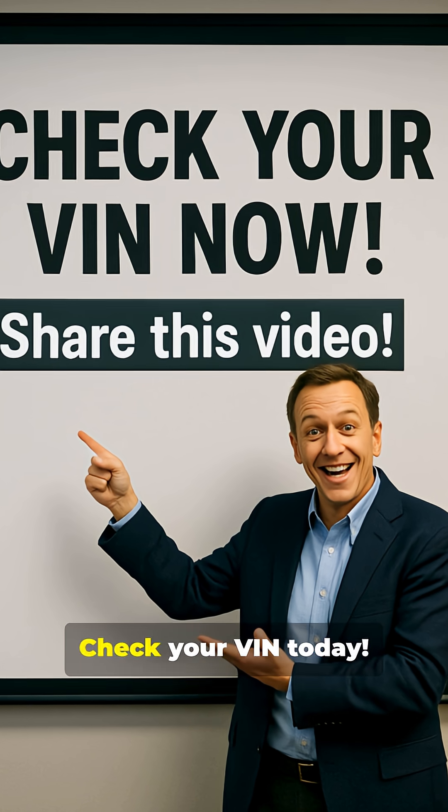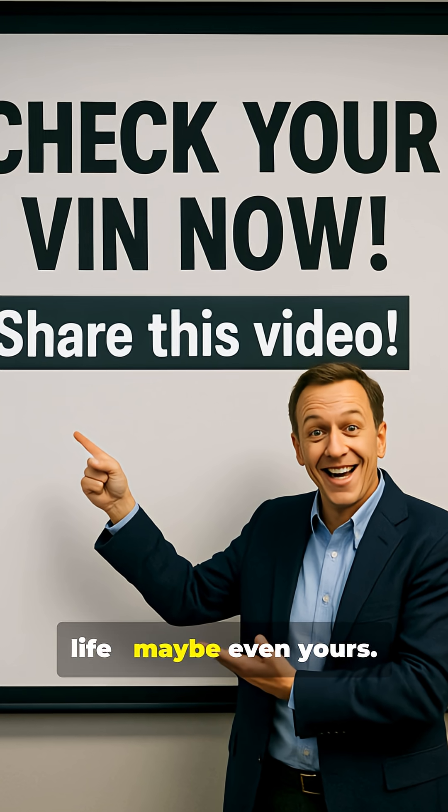Don't let your car be another statistic. Check your VIN today. It's your right, and it could save a life — maybe even yours.